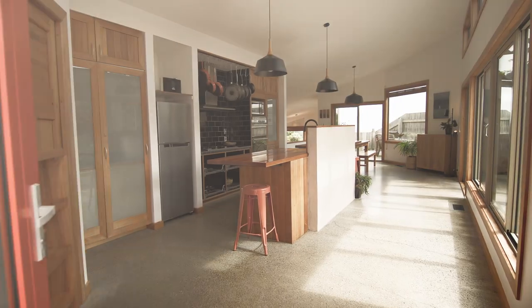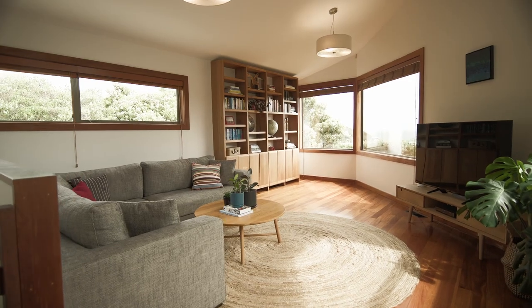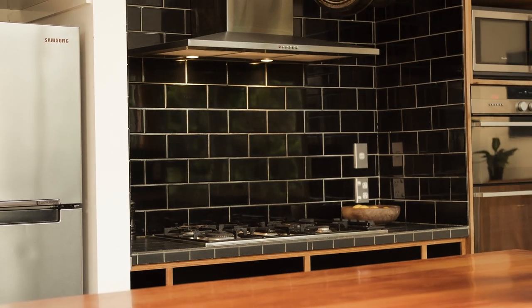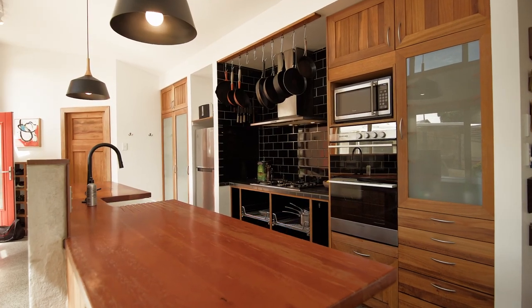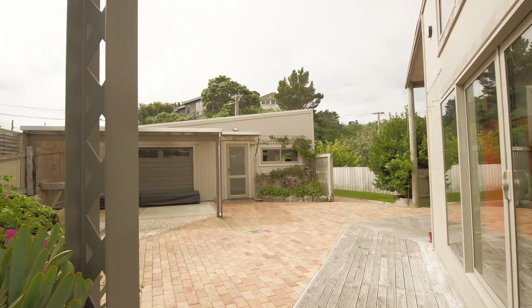As you enter the home, the soft palette of materials and use of native timbers are accentuated with the high ceiling height and glazing throughout the kitchen and dining area. With the kitchen being the heart of this home, direct connection to the sheltered courtyard is facilitated through the large sliding windows and French doors.